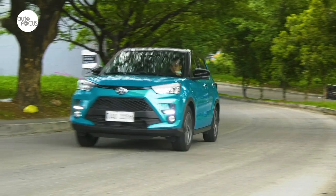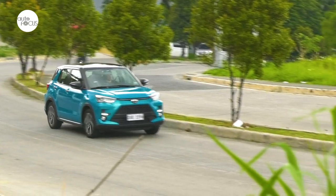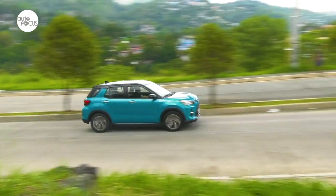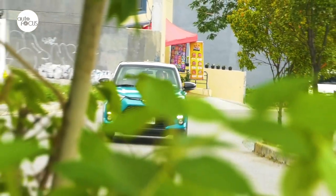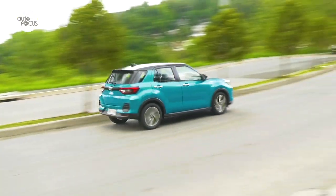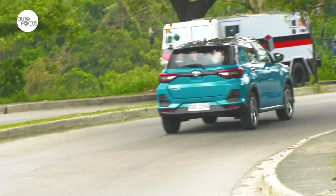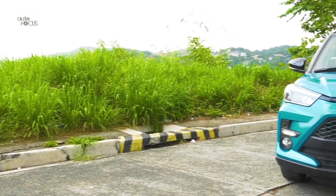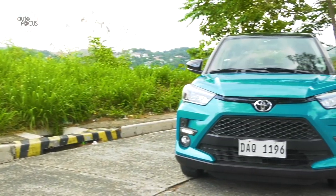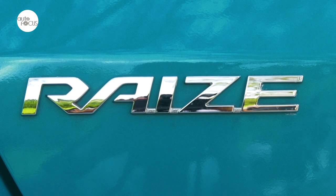Crossovers are now a dime a dozen, and budget-friendly crossovers even more so. There's no lack of options for local buyers looking for affordable crossovers, especially with the influx of candidates from China touting not just affordability but also good design, decent tech, comfort, convenience, and safety — and others even flaunting British legacy. Into this market comes the Toyota Raize, a rebadged Rocky from sister company Daihatsu.